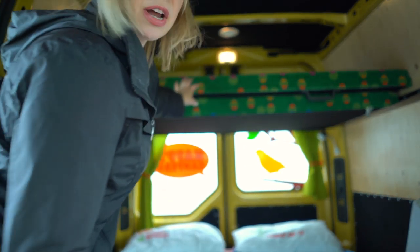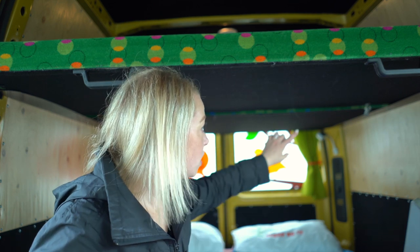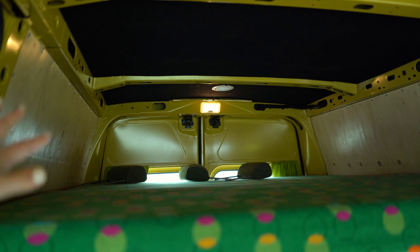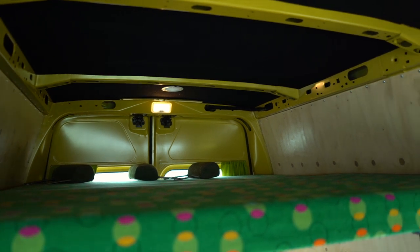This upper bed, if you're using it, pulls down just like this. You can put the bedding in there and it's easy — you just clip it in here and this is really sturdy. Adults can sleep up there; I've definitely seen full grown adults sleep up there, or kids as well. I know it might not look like much, but I'm a little bit claustrophobic and I would be okay sleeping up here. There's plenty of room.